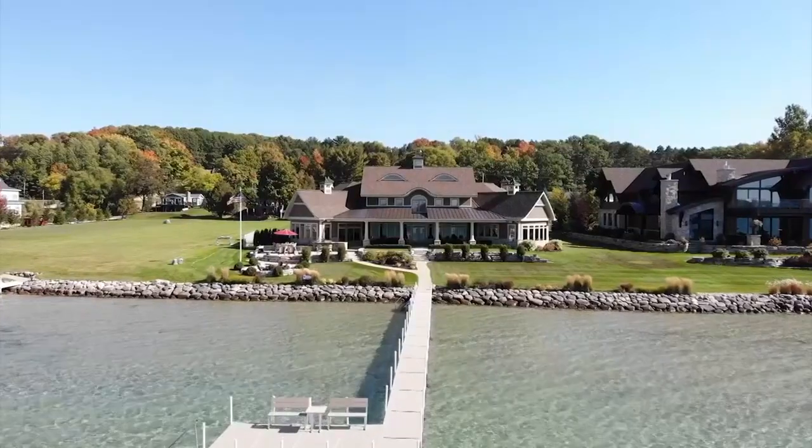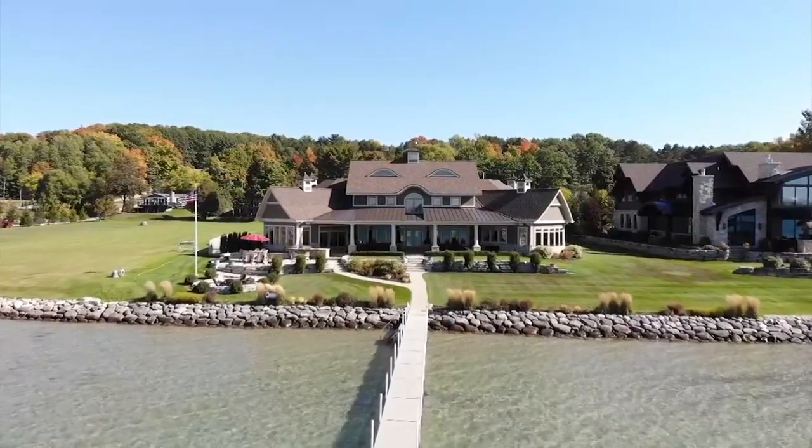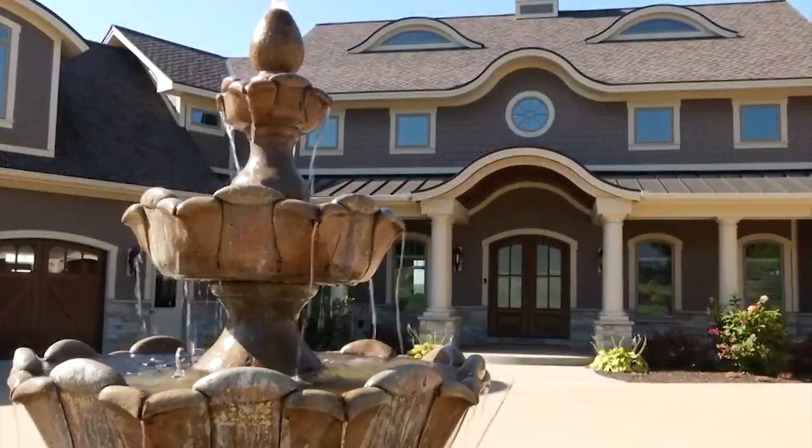For this week's Amazing Northern Michigan Homes, Whitney Amond and chief photojournalist Jeremy Erickson take us to a stunning home on the shores of Torch Lake in Antrim County. We're on the southeast corner of Torch Lake, with beautiful sunset views and one of the nicest estates on the entire lake.